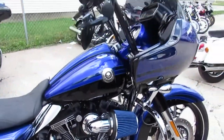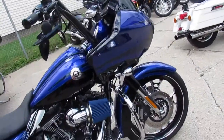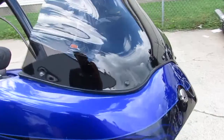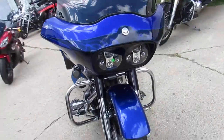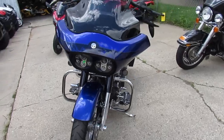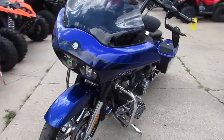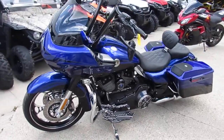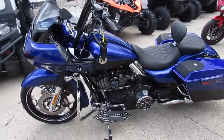There's over $40,000 put into this bike, and it's a steal at $21,900. It's also got air suspension, so you can lower or raise the bike. It's a great 2012 CBO Road Glide — at $21,900, you can't go wrong.